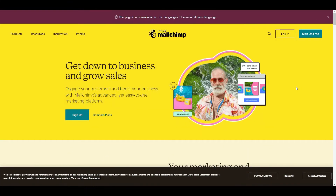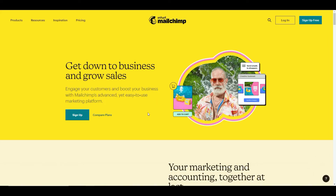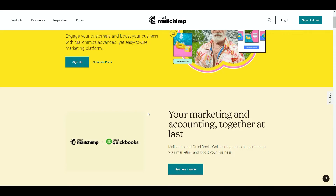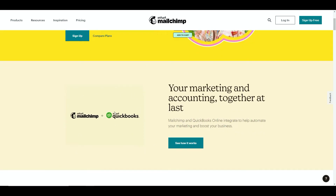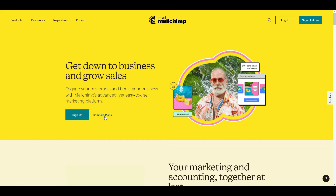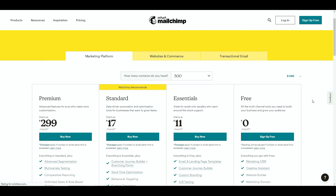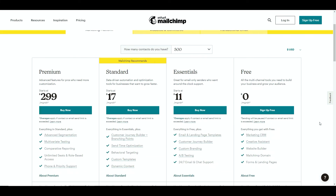Number two on our list is Mailchimp. I'm pretty sure you would have heard of Mailchimp - they do a lot of heavy advertising, especially here in the UK. Again, you've got a free account that you can start with. You can integrate it with your accounting software as well so you can keep on top of your costs just by using this service.